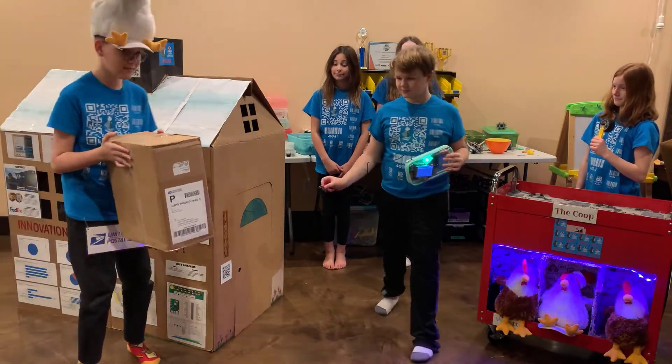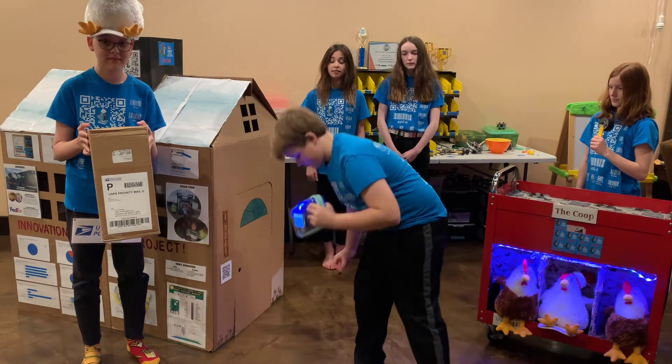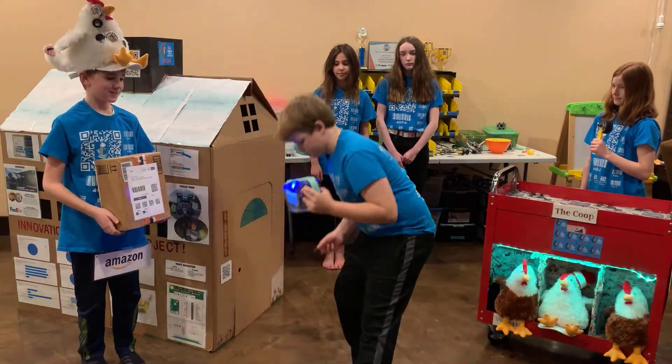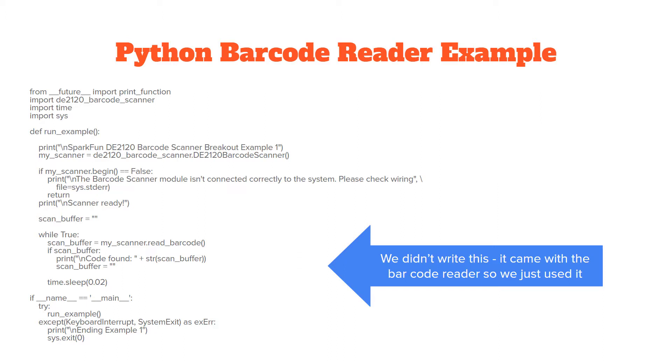Our solution is to have the package delivery person scan both the package barcode and the house barcode, and their scanning tool will tell them if it matches. We searched online with our coach, and she bought us a barcode reader and an RGB LED. We used one of her Raspberry Pis and built this prototype. We picked the barcode reader because it came with example Python code and instructions on how to make it work with the Raspberry Pi, connected via a USB cable.